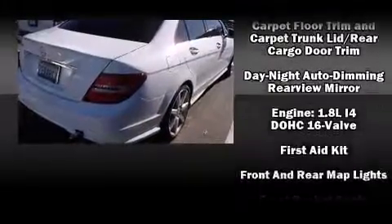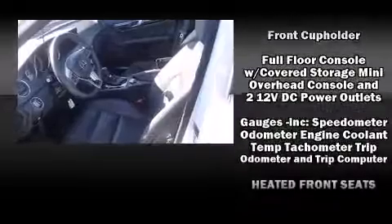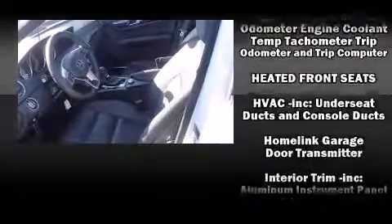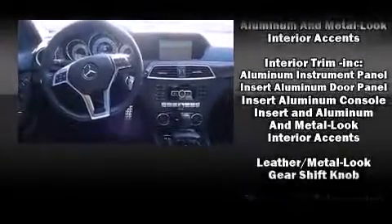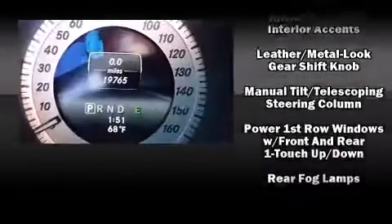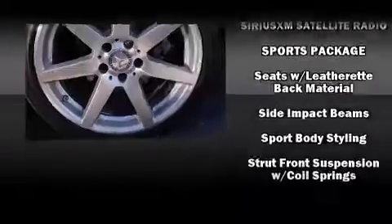Mercedes-Benz ensures the safety and security of its passengers with equipment such as dual front impact airbags, anti-whiplash front head restraints, and four-wheel disc brakes with ABS. This car was designed with safety in mind, allowing you to drive with even greater assurance.